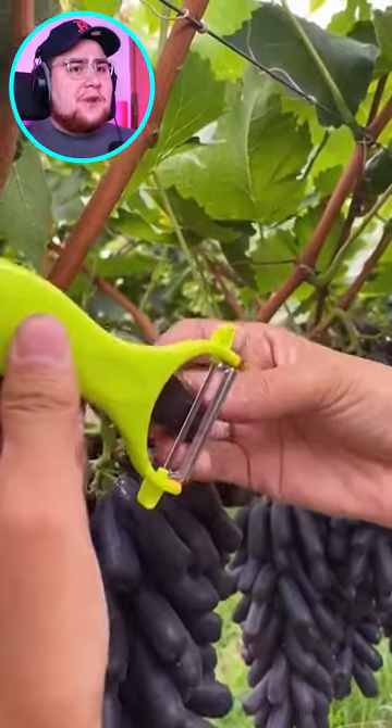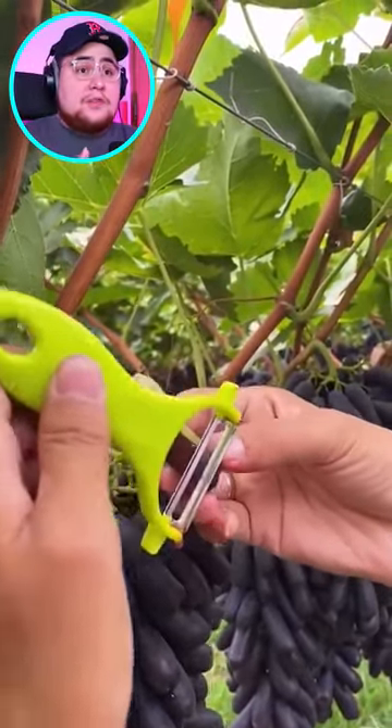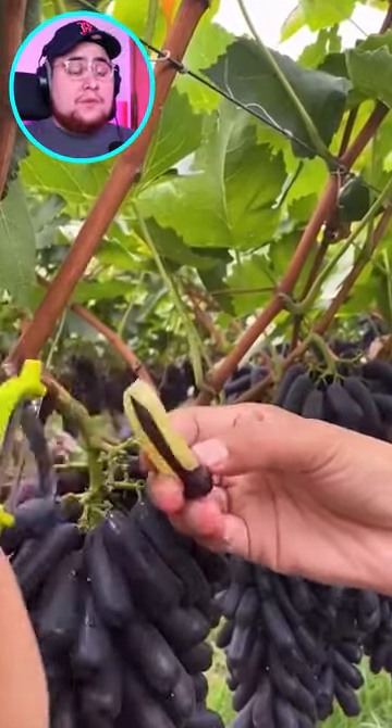I've never seen grapes this shape before. Apparently this is how grapes are supposed to be shaped — like the original grape.